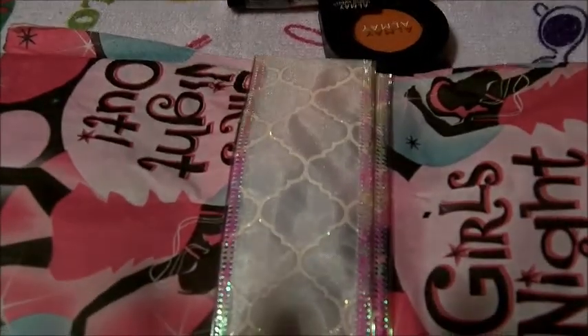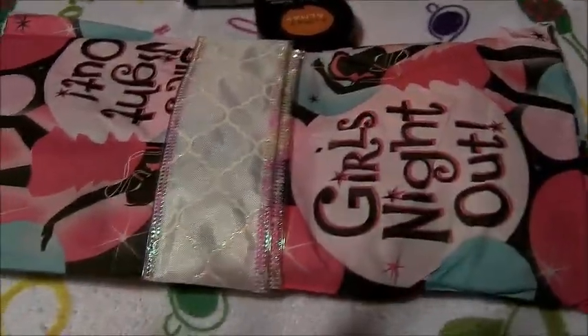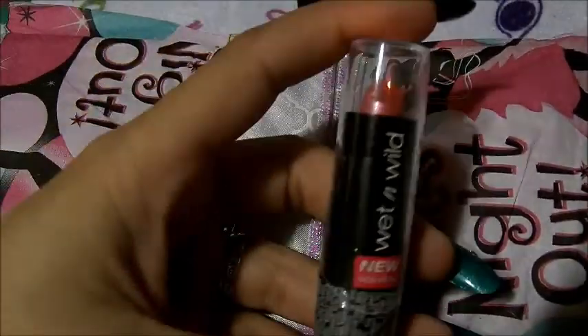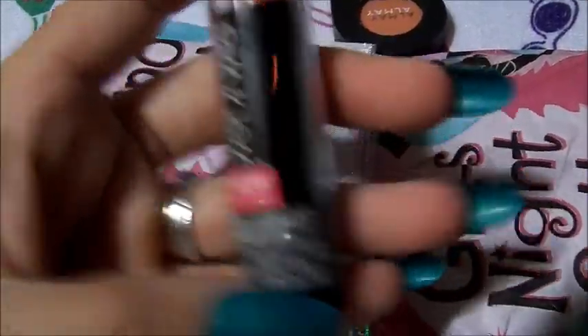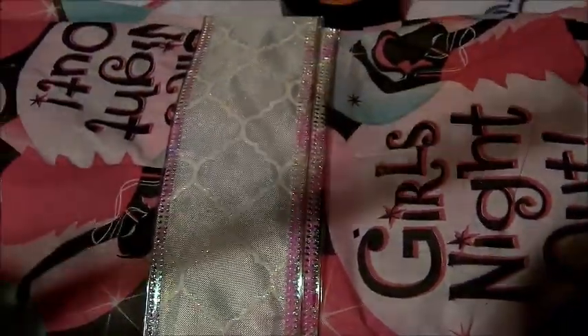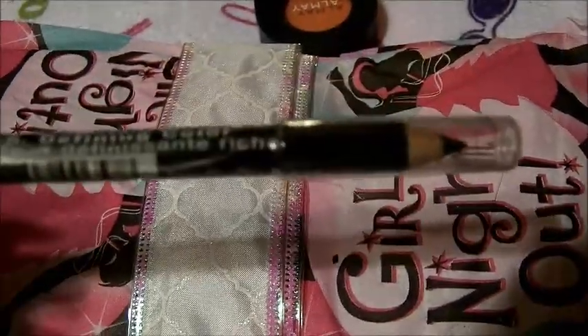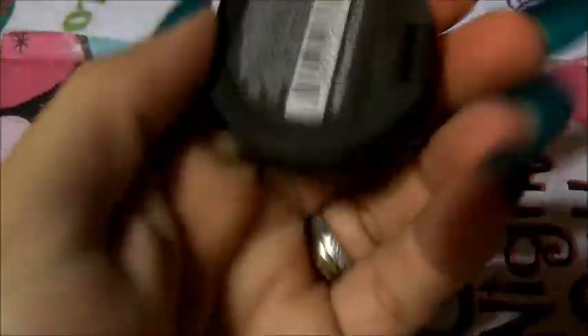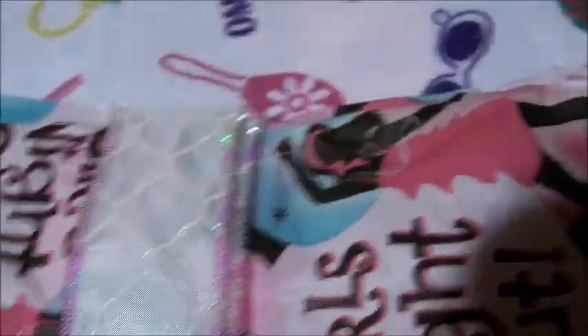I've got my girls night out swap back here, and I took it out of the package and out of the bag. She had this little bag that's really cute, pink, with this really pretty pink lipstick, and I love pinks, so I love it. And then she sent some Wet n Wild eyeliner and some Almay eyeshadow. It's very, very pretty. Thank you so much for that.